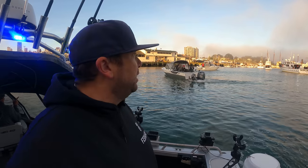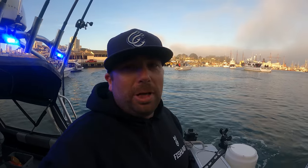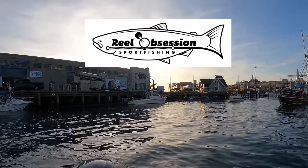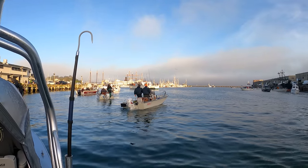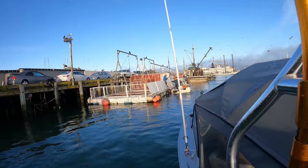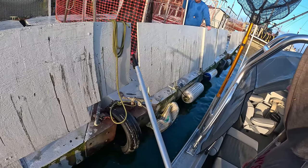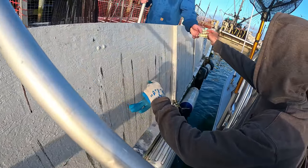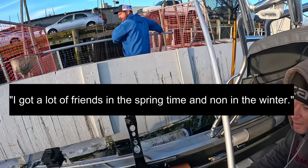It is busy at the bait dock — just waiting back here. The party boat showed up basically the same time we did. They get priority, so they're in there getting their bait right now while all of us are waiting. We've been waiting about 45 minutes so far. Props to the Dragonfly — I think he's like the only six-pack who's not cutting in line. They're even unloading new bait right now. We're next up. Half scoop — you're the man. I got a lot of friends in the springtime and none in the winter.